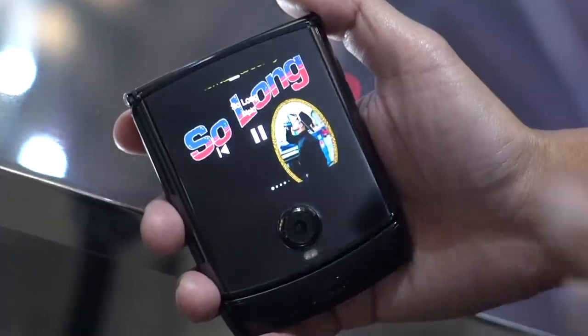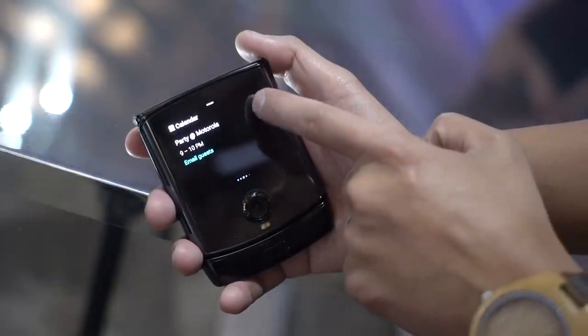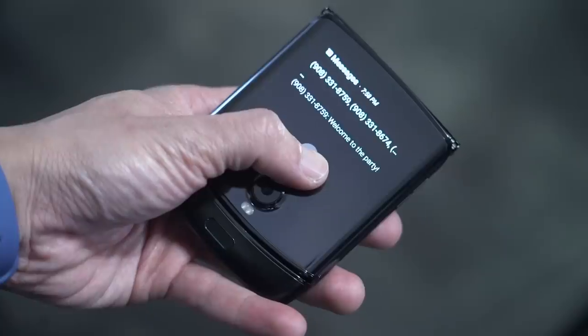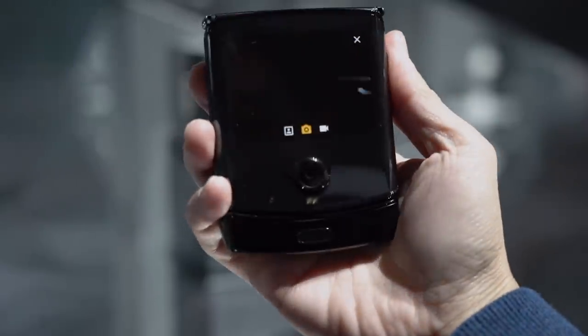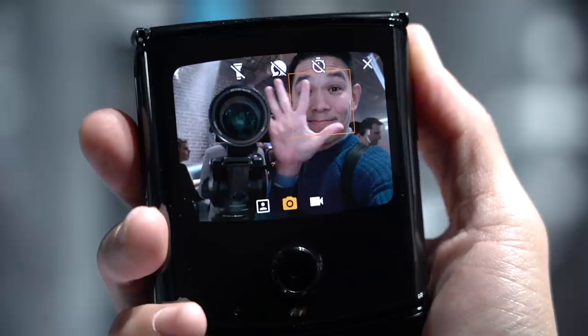Motorola says bringing back that clamshell form factor using today's foldable tech is meant to solve a pain point of customers today: portability. Out here, there's a second display — not as high res as the main display, but good enough for displaying the time and notifications. You can also tap to view a notification, and it can also be used for composing selfies using the rear camera. You just rotate your phone like this to activate the camera and smile or flash your palm to trigger the shutter.